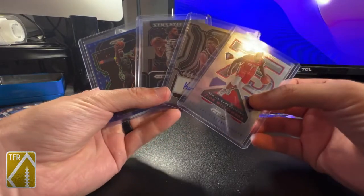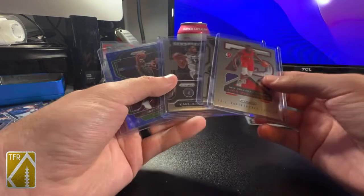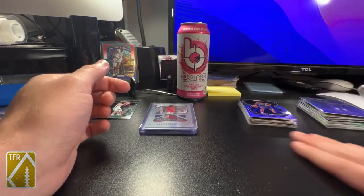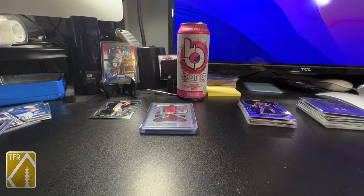So I guess these would be the main hits essentially. Not bad - I'll take that every day out of some Prism blaster retail. Let me know what you thought in the comments and again like, share, subscribe. Until next time, we'll see you later.